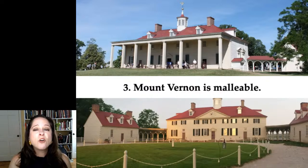Third, Mount Vernon's architecture is malleable. Because it's so recognizable and has been admired for so long, Mount Vernon's architecture can be used to represent many different points of view. A private home, a women's prison, an airport, a bank — they all work, and they all work at the same time. Mount Vernon is flexible.